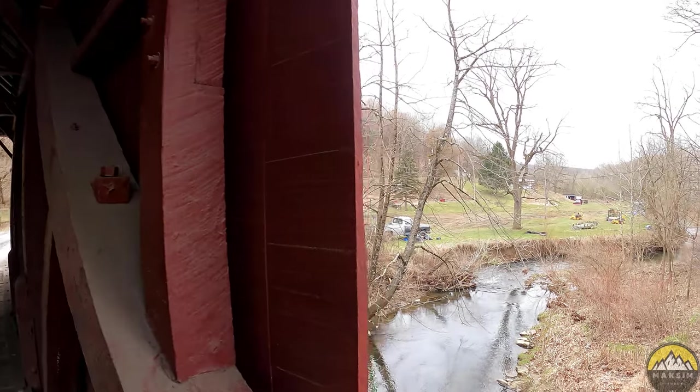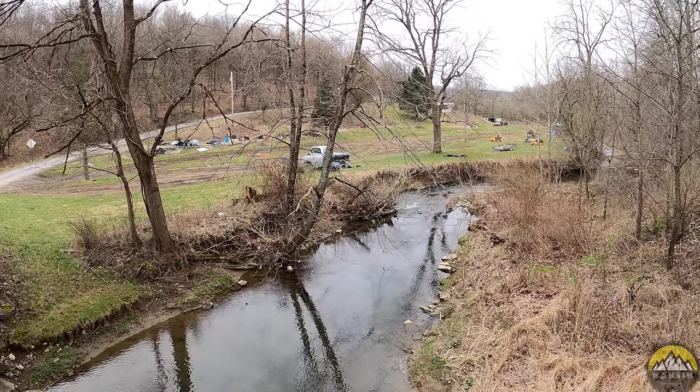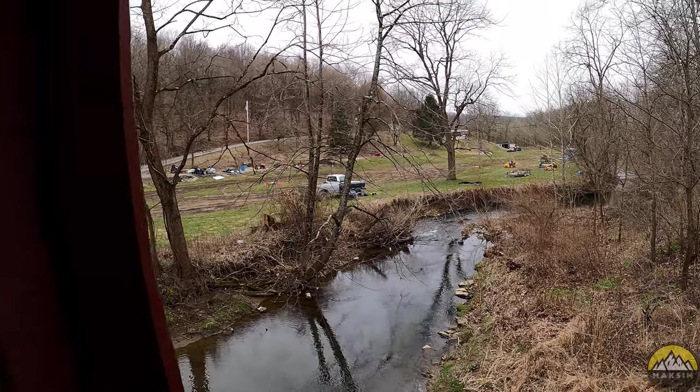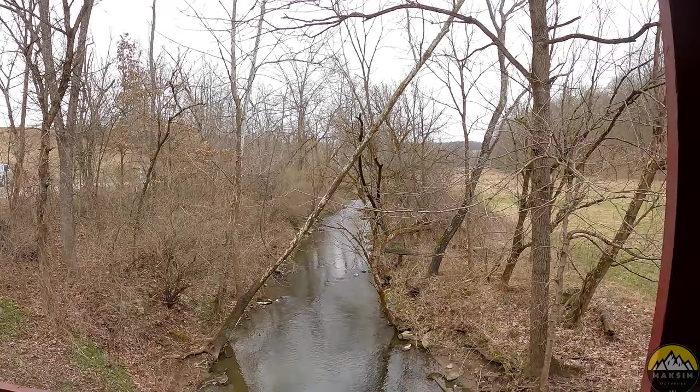Take a look out the window here down at the Middle Wheeling Creek as it heads on down to West Virginia — just about a mile away from here. Another view from this side window, a bit of a better view of the Middle Wheeling Creek.